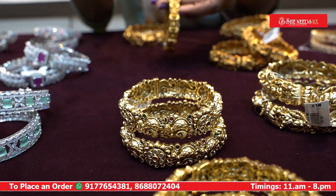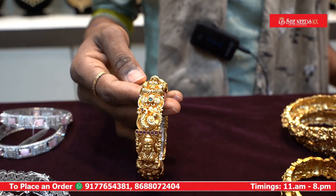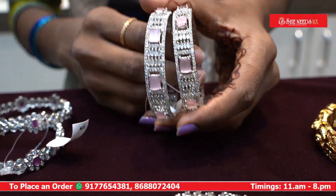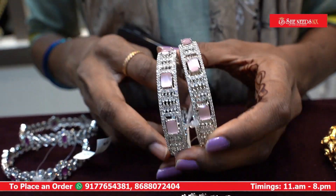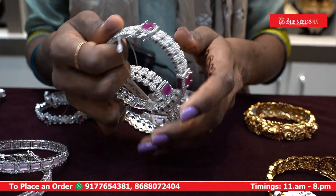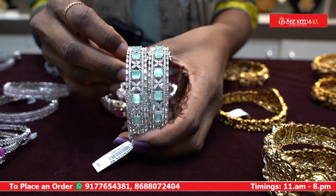We have different types of bangles — single type and openable type. You can use a single bangle or different types of bangles. For example, we have different types of silver bangles and white polish types. We also have different types of models, different colors, and an openable type of model with different types of designs and colors.